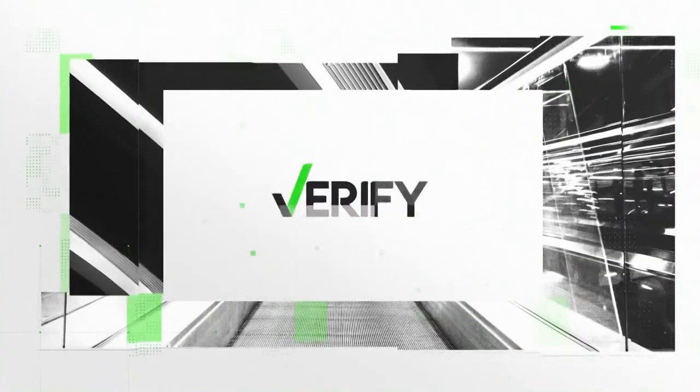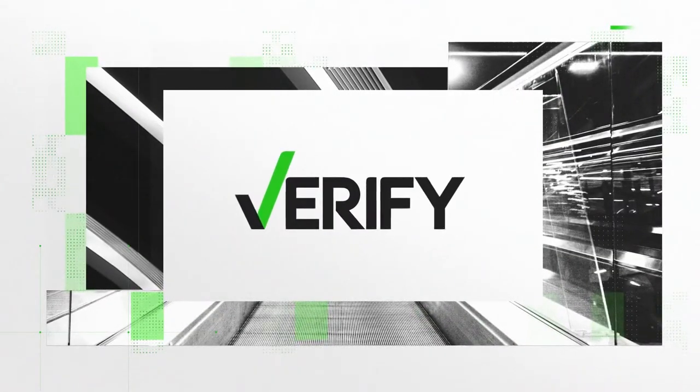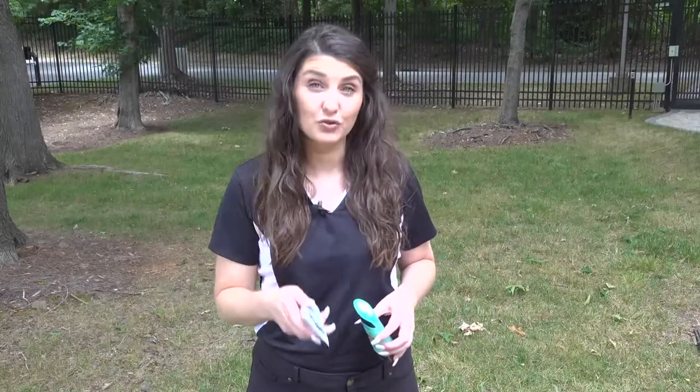It's the first day of summer. That means sun, heat, and yes, don't forget that sunscreen. With so many different types of sunscreen on store shelves, is one better than the other? Well, Wake Up Charlotte's Megan Bragg verifies. There are two types of sunscreen you see the most on store shelves: chemical and mineral. But which one should you choose?